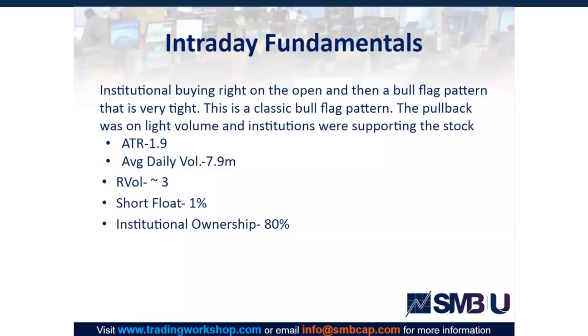Some quick stats: the ATR is 1.9, average daily volume is 7.9 million, and our vol was 3, so this was elevated. There's basically no short float and institutional ownership is 80%, which is quite high. You read about these technical patterns — is this really a classic bull flag pattern? Do we have a live example? I believe so. We captured it? Yes.